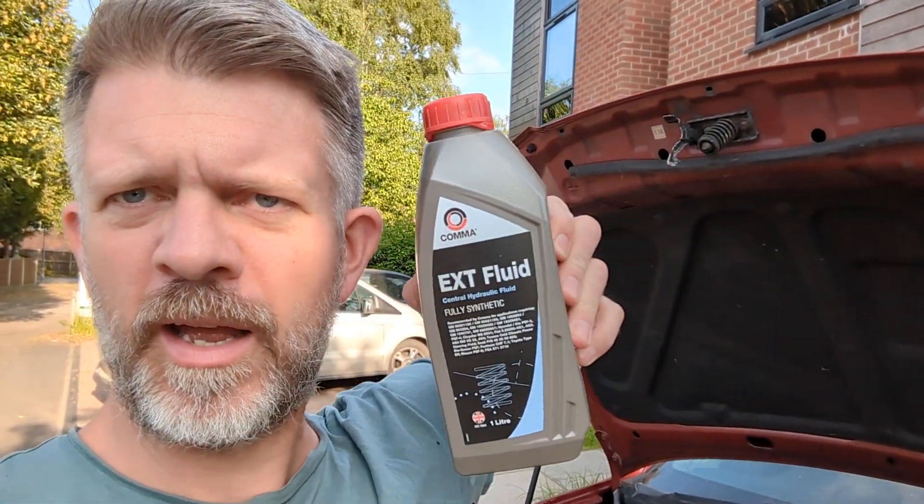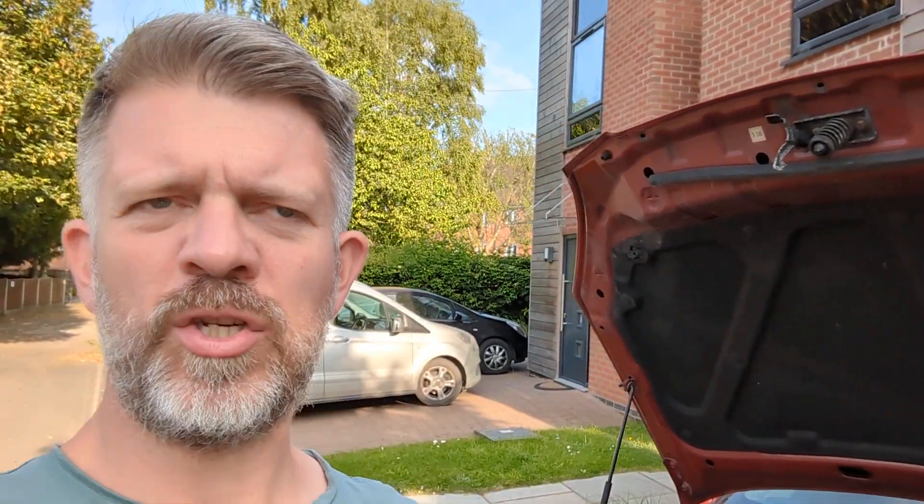The Kia Rio needs fully synthetic power steering fluid, or hydraulic fluid, which is slightly different to the standard.